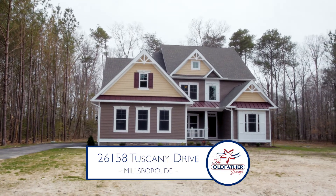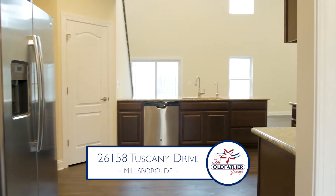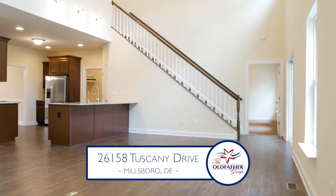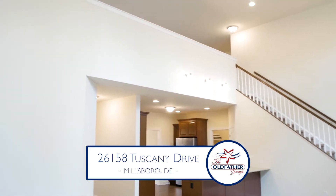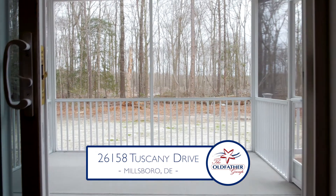Welcome to this energy-efficient home on a wooded site in the community of Kingston Ridge. The open floor plan features a formal dining room, granite chef's kitchen, and cathedral ceiling great room. A screened porch leads to the deck overlooking the expansive yard.